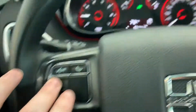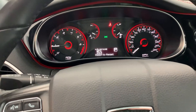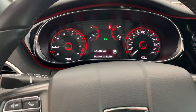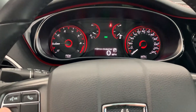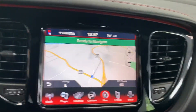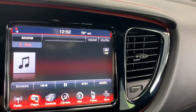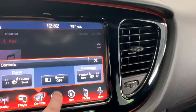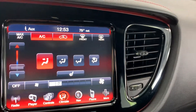On the center console you've got Trip A, Trip B, distance to empty, average miles per gallon, instant miles per gallon, tire pressure monitoring, oil life, and various other settings — plus your compass and digital speedometer. It is equipped with factory navigation, AM, FM, and satellite radio, and the ability to pair your phone. It has heated cloth seats, dual climate control with automatic temperature setting, and another button in the center for the heated seats.